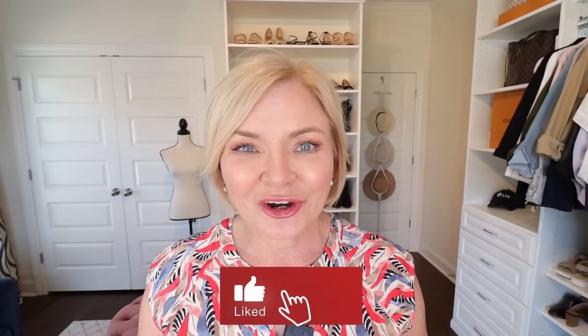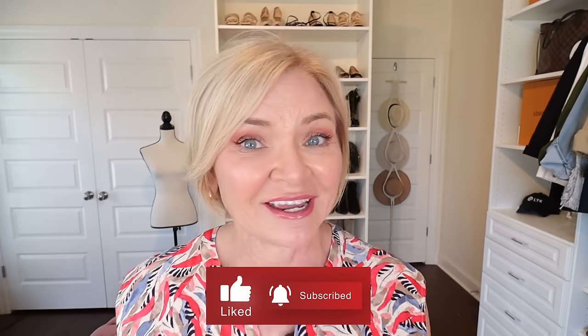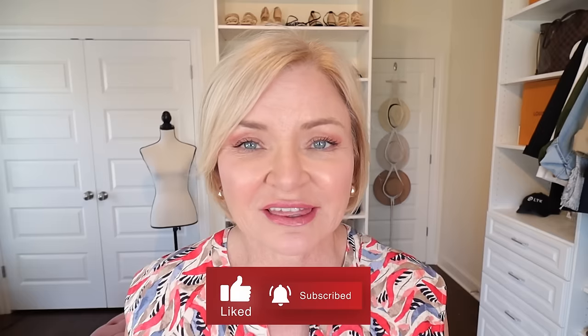If you're enjoying today's video, be sure to give it a thumbs up so I'll know to create more content like this. Please hit that subscribe button — it's free — and click the notification bell so you won't miss anything. YouTube has been unsubscribing people who aren't actively engaging, so check to make sure you're still subscribed.